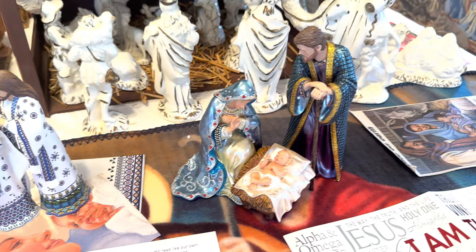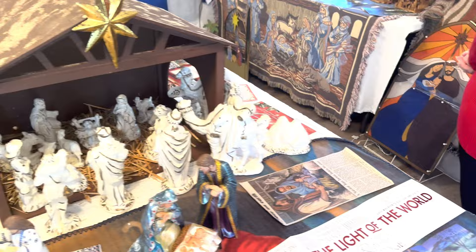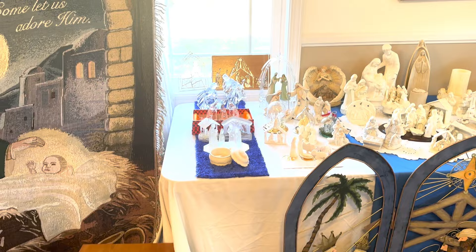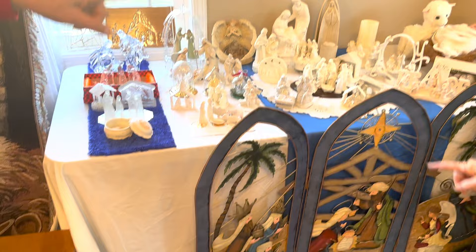Over here I literally got this one out of a dumpster. I was visiting a friend here in the Glade. We were standing outside in her yard and her next door neighbor was clearing out his garage, bringing things out and laying them next to the dumpster.